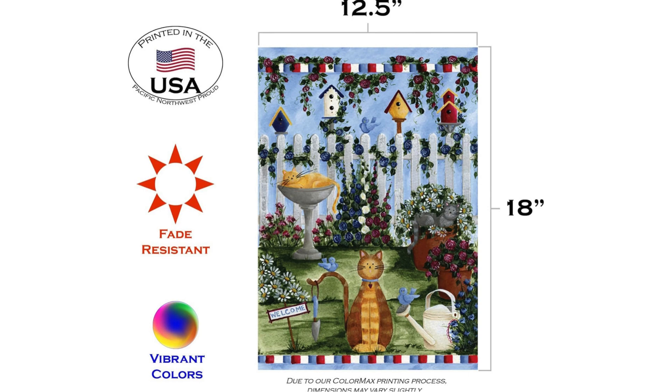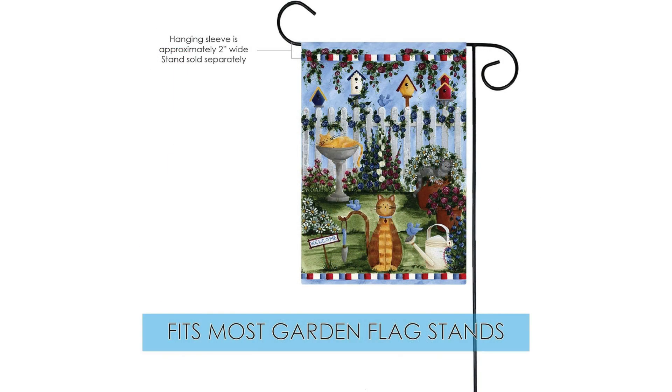The Toland Home Garden 112665 Cats Garden cat flag is a charming and whimsical addition to any outdoor space. Measuring 12x18 inches, this double-sided flag features a beautiful and detailed design of two playful cats surrounded by colourful flowers. The vibrant colours and intricate artwork make this flag a standout piece that will surely catch the eye of anyone passing by.